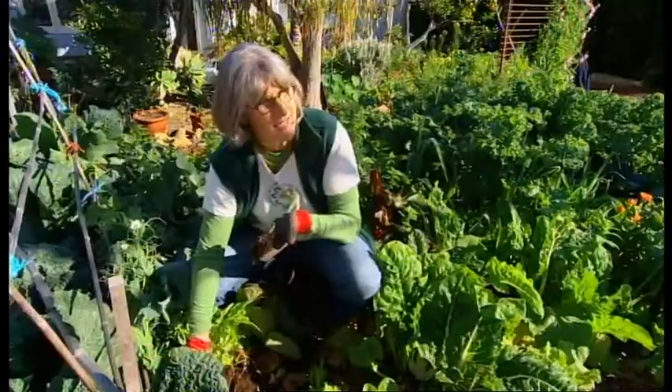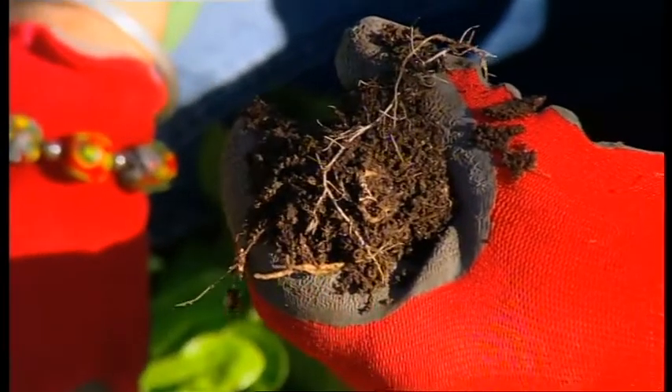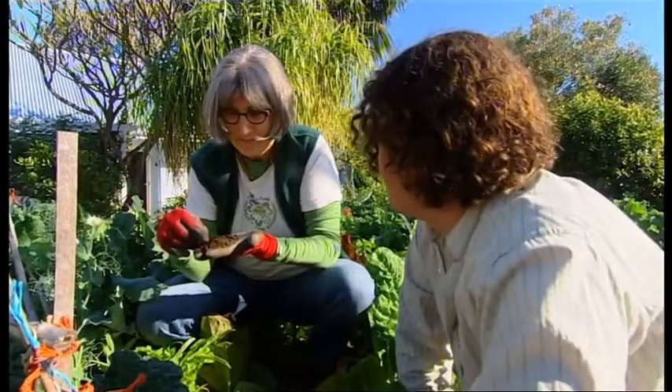Hey Josh, come here and have a look at this. This is what I've been trying to grow here. This is fungi hyphae, and they do all the work — they exchange the goodness in the soil with the root hairs of the plants. How many years' work has gone into this? Well, this garden bed's been here probably four years. There's been no chemicals on here, just seaweed and biodynamic treatments.